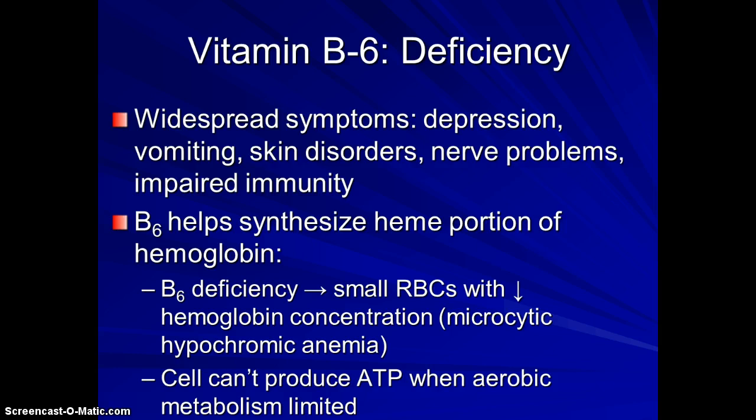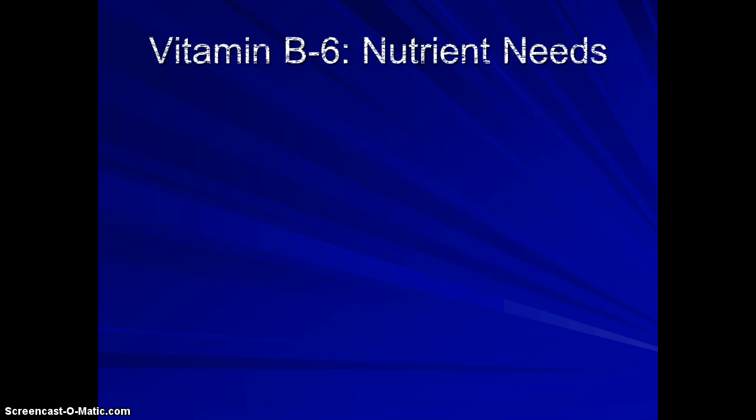One of the things B6 is really responsible for relates to its role in blood health. If there's a B6 deficiency, those red blood cells tend to have a smaller amount of hemoglobin in them. That's often called microcytic hypochromic anemia — the small amounts of iron in the cell. The cell can't produce enough ATP when aerobic metabolism is limited, and a lot of times we're using anaerobic, without-oxygen metabolism.